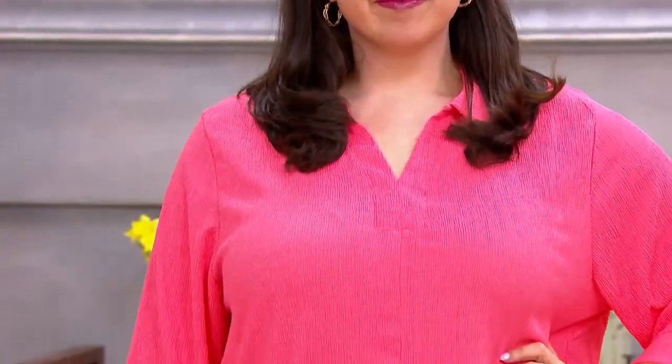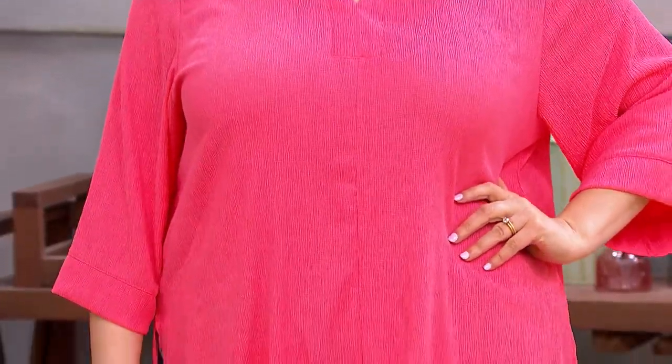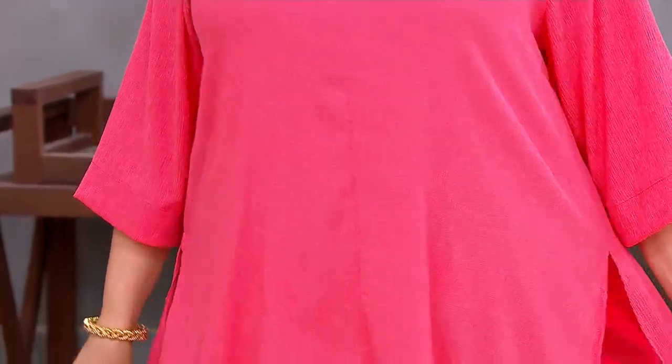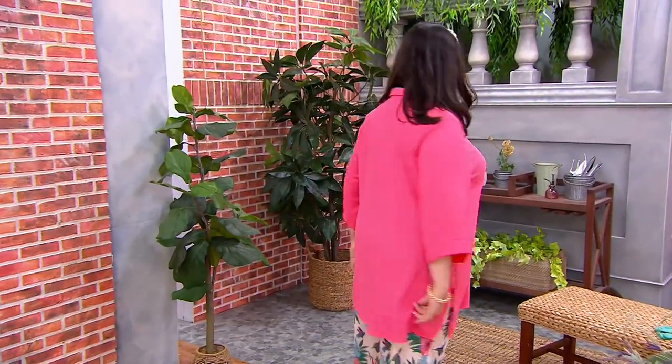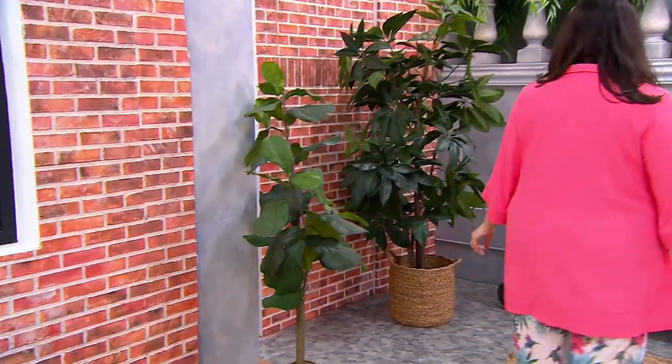This is a crepe knit caftan tunic. The tunic length gives you coverage, which is great. It's a crepe knit — it's been a while since we've seen one like this, but it's perfect. It's polyester spandex: 98% polyester, 2% spandex. Machine wash, tumble dry. There are some prints and some solids, and we'll take you through the colors.